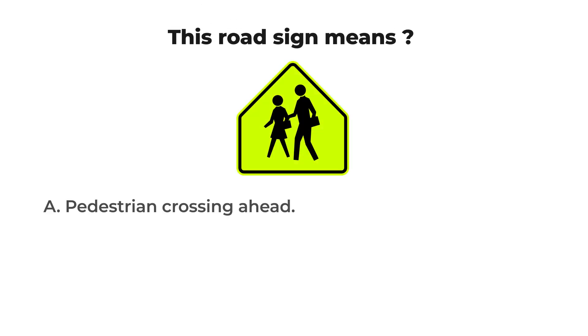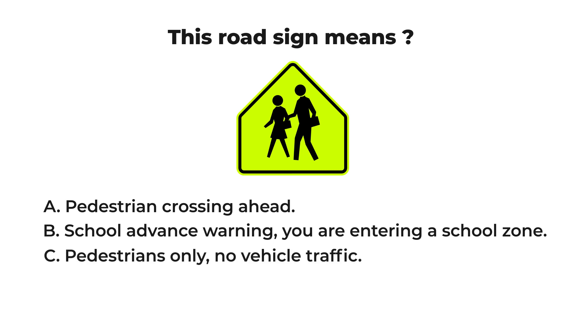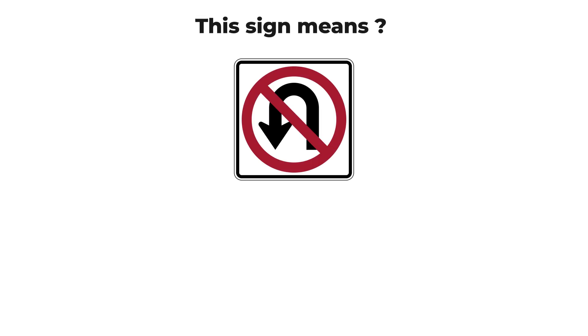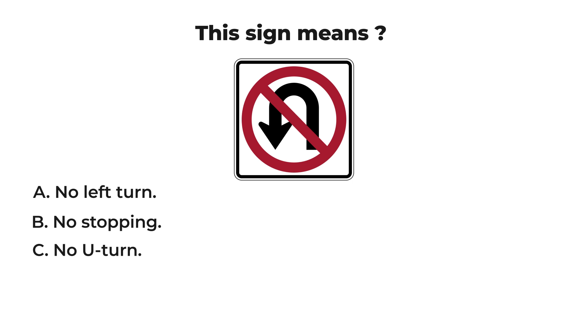This road sign means: A) pedestrian crossing ahead, B) school advance warning — you are entering a school zone, C) pedestrians only, no vehicle traffic, or D) pedestrians ahead warning sign. The answer is B: school advance warning — you are entering a school zone. The school advance warning sign S11 warns that you are approaching or already in a school zone. Slow down and watch out for children playing or crossing the street; be prepared to stop. This is not a pedestrian crossing sign.